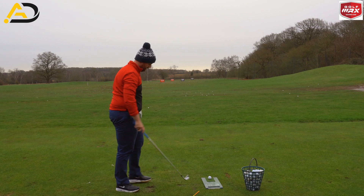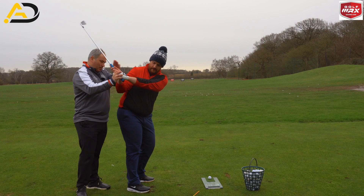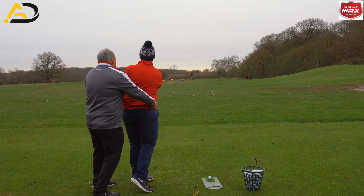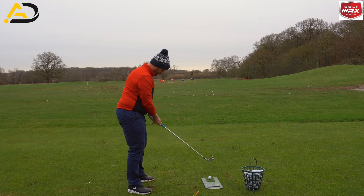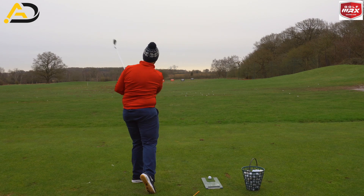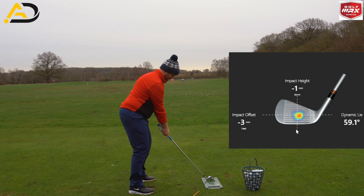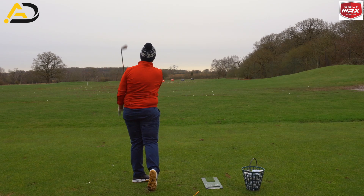Now we're going to do a practice swing combining both things. Hip turn, flat arm swing. Marry up at the bottom — hands on top of the end of the stick, club head behind. Then from there, rotate, no slide through the ball, and extend. Rehearse it and go ahead and hit one again. Well done.